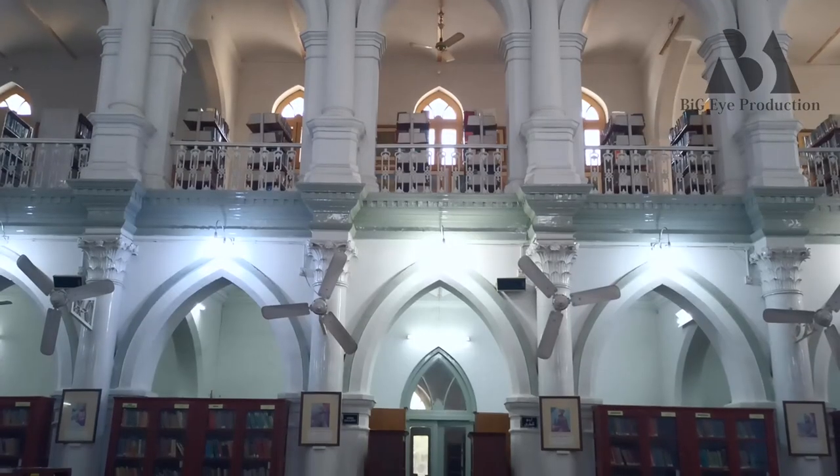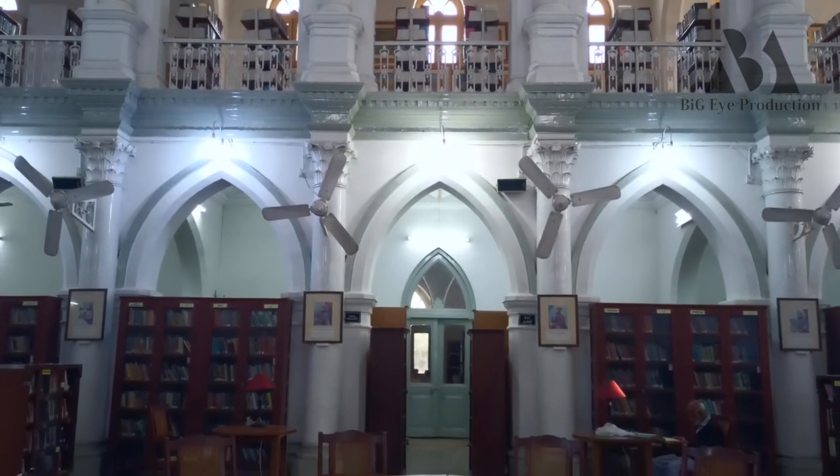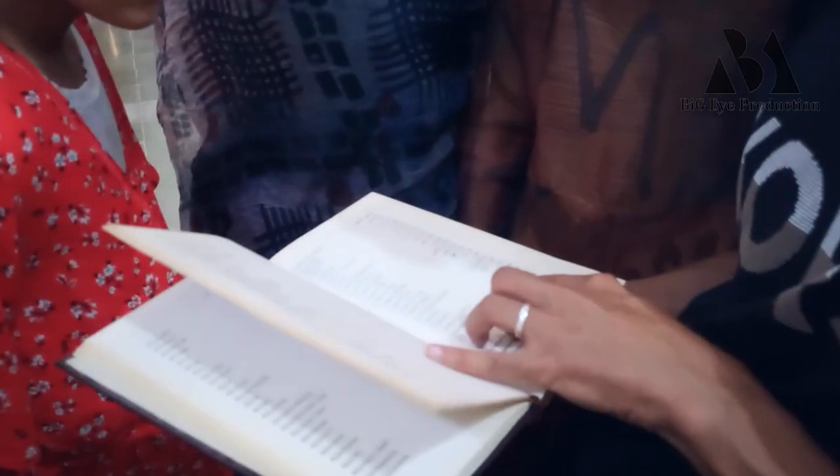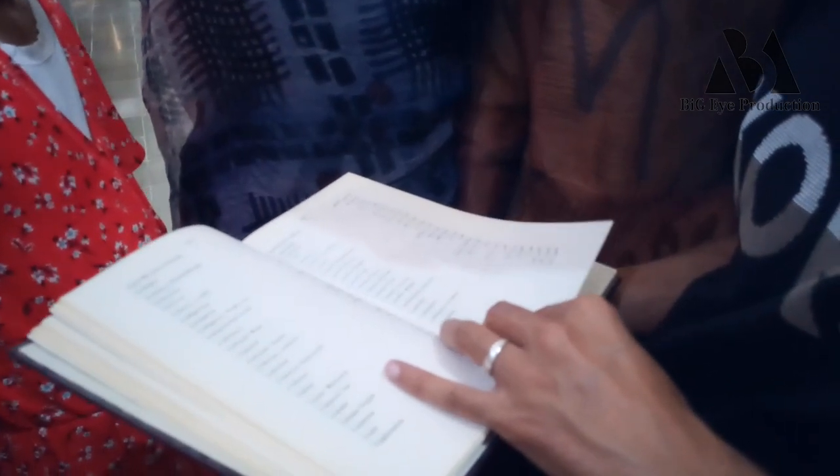This is a 100-year-old library in Pakistan. It is a great resource. If you have any interest in any field of knowledge, you can find a book here.